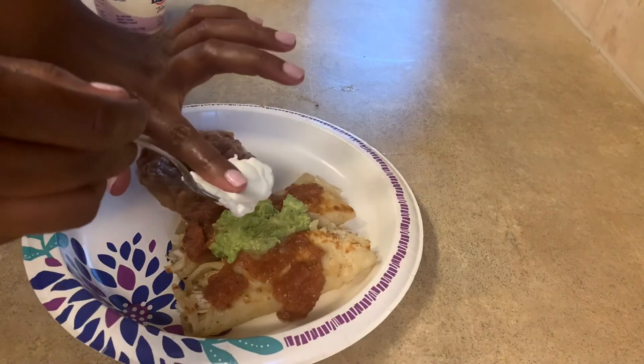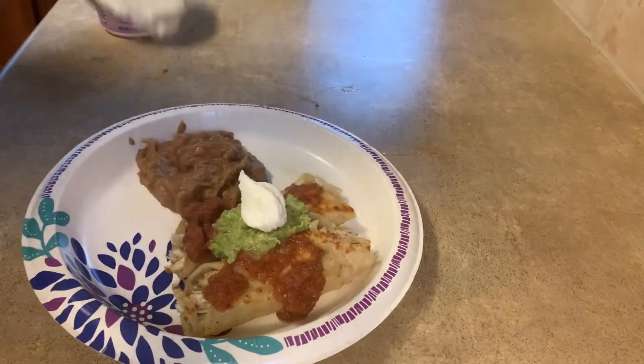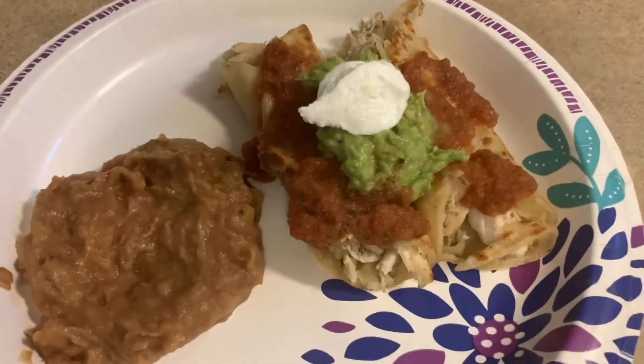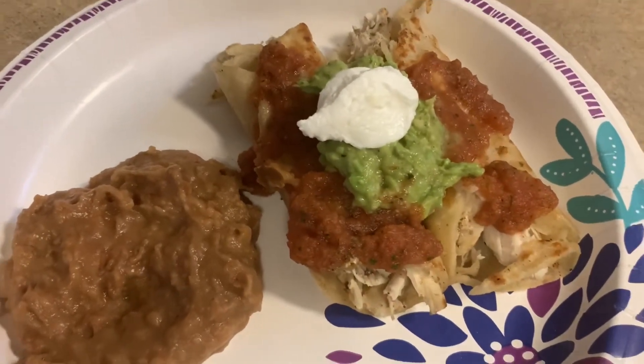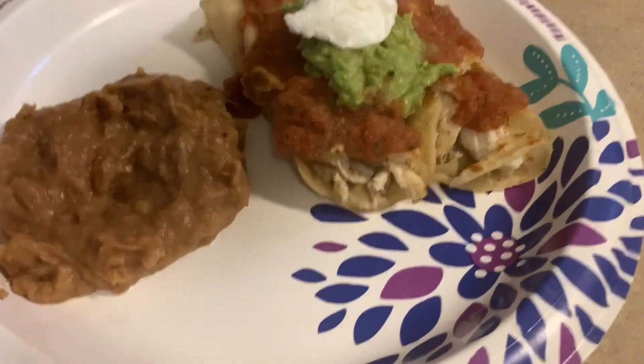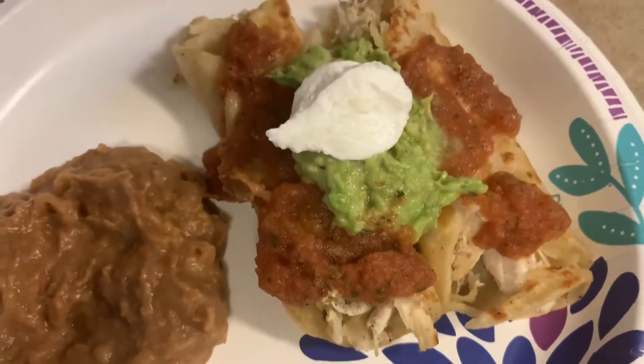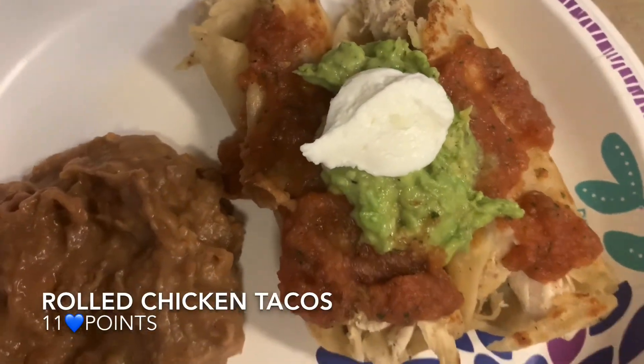The last and final step, I'm going to use a little bit of Fage Greek yogurt — this has become my sour cream replacement — and I put a dollop of that on top. And that's it. For the rolled tacos with salsa, guacamole, and sour cream with a side of beans, the total for this dinner is 11 points.